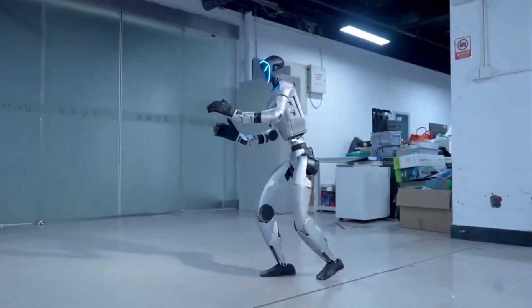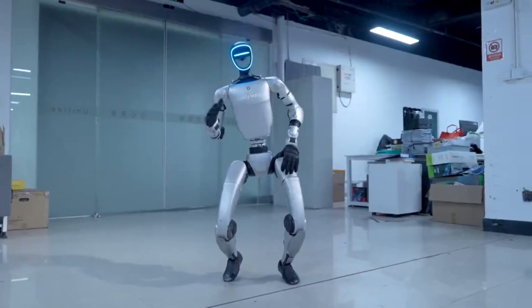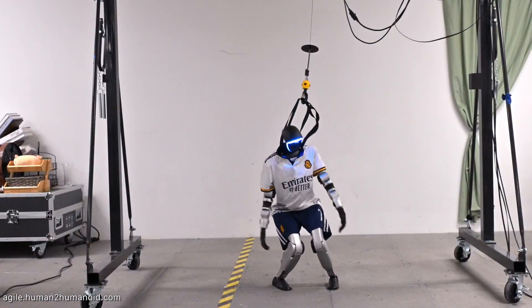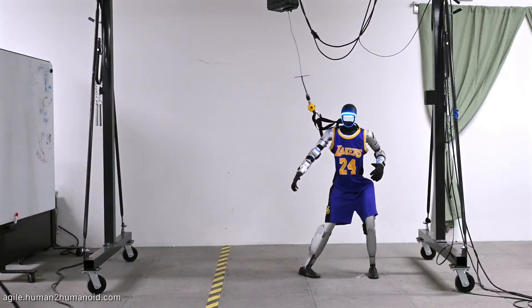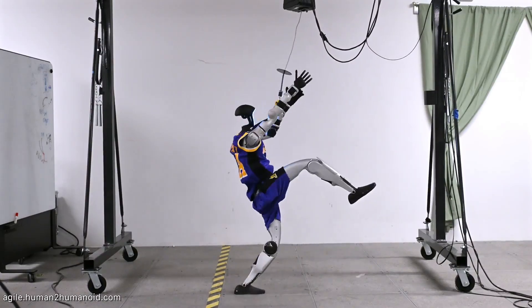Unitree is democratizing advanced robotics technology in a way we haven't seen before. The implications of affordable, capable humanoid robots are massive. Unitree's vision extends beyond cool demonstration videos — they see these robots working in household assistance, industrial labor, and potentially even military applications.